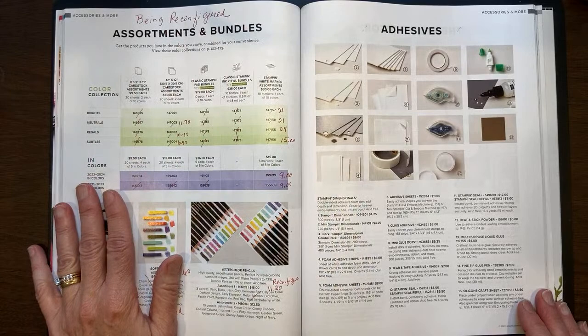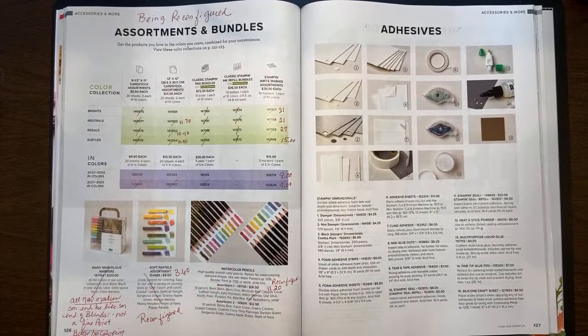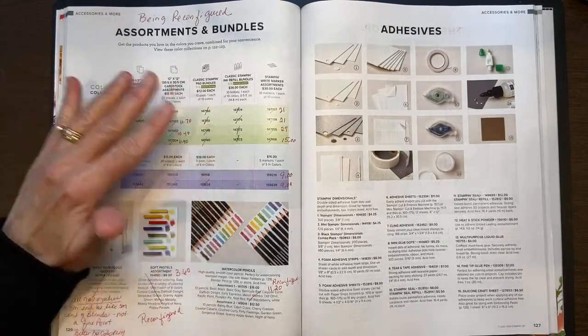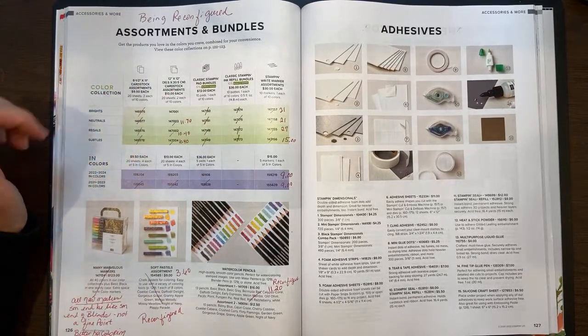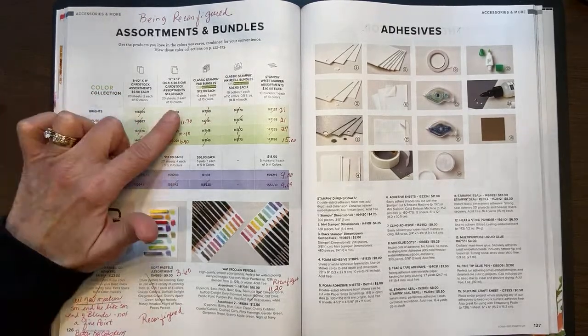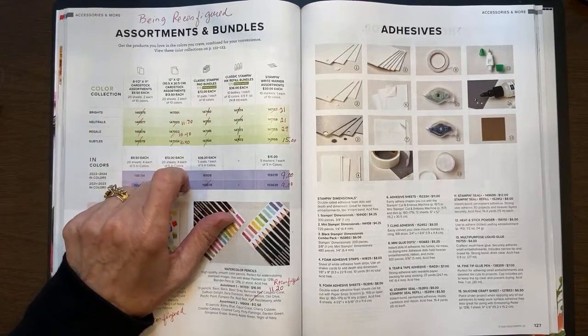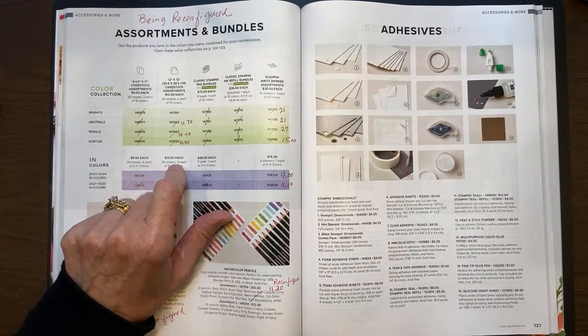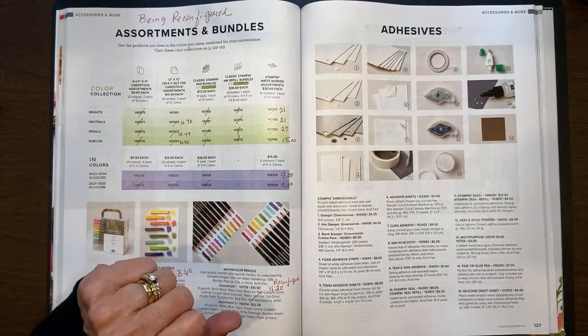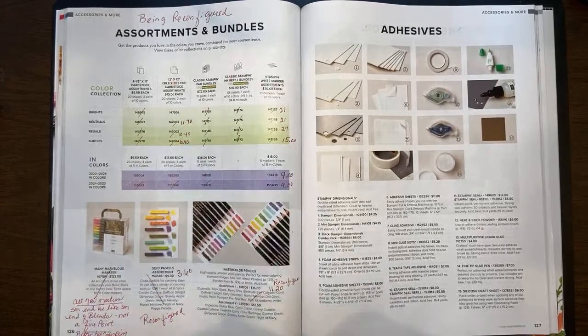Let's talk about assortments and bundles. With the assortments and bundles, since various colors left each color group — you buy the 10 colors of the brights, the 10 colors of the neutrals — all the colors pretty much got hit. It's just being reconfigured with the new colors. So all the 8.5x11 cardstock assorted packs are retiring. The 12x12 packs are retiring — some are on sale. They're normally $13, but the neutrals are going to be $11.70, and the regals and subtles are marked down to $10.40. That's 20 sheets of the 12x12 for each of the 10 colors. All the Stampin' Pad bundles are going away because they're going to reconfigure the colors, and same with the ink refills.